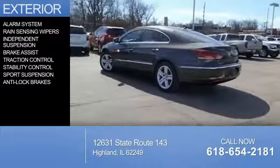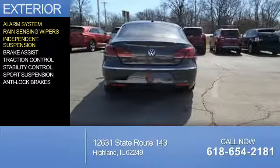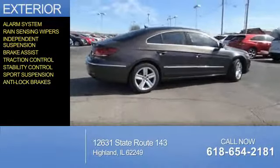The features include an alarm system, rain-sensing wipers, independent suspension, brake assist, traction control, stability control, sport suspension, and anti-lock brakes.